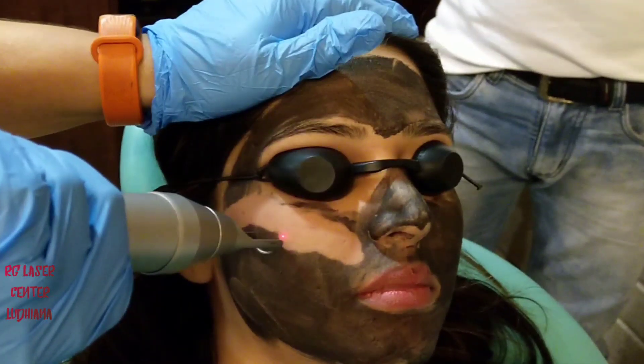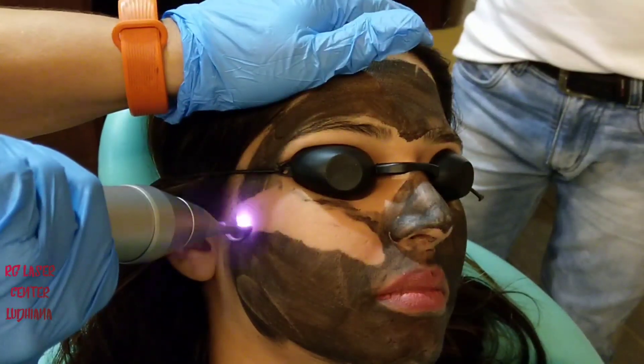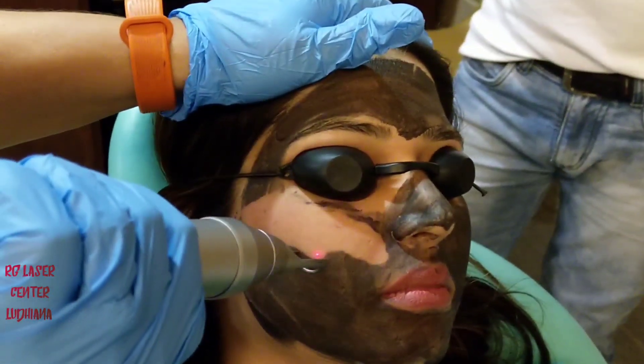This carbon works two-fold. Firstly, it absorbs all the contaminants and the oil, and when the carbon is blasted away, it takes away all the contaminants and oil, thereby revealing a younger and fresher skin.